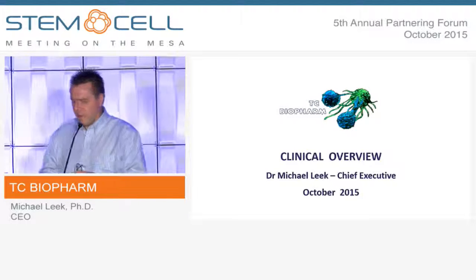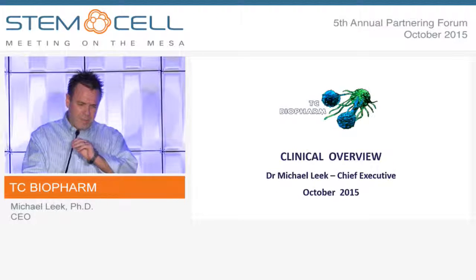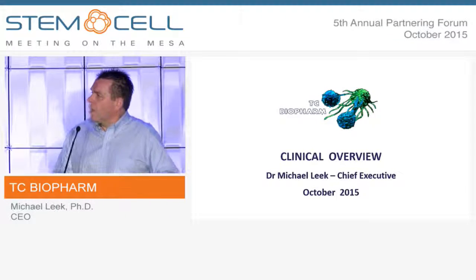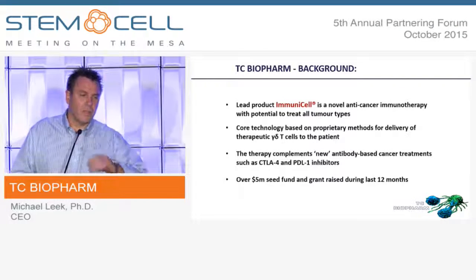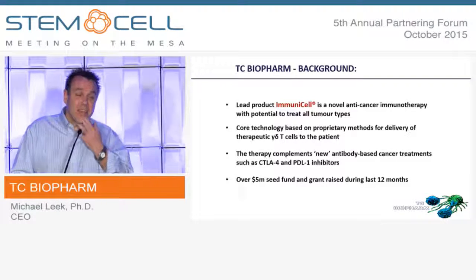Thanks, Annie. Good afternoon, ladies and gentlemen. I nearly said good morning — I think I'm still in a different time zone. Apologies. I'm Mike Leake. I'm chief executive of TC Biopharm, and our lead product is called Immunicel. It's a novel anti-cancer immunotherapy — yet another immunotherapy.